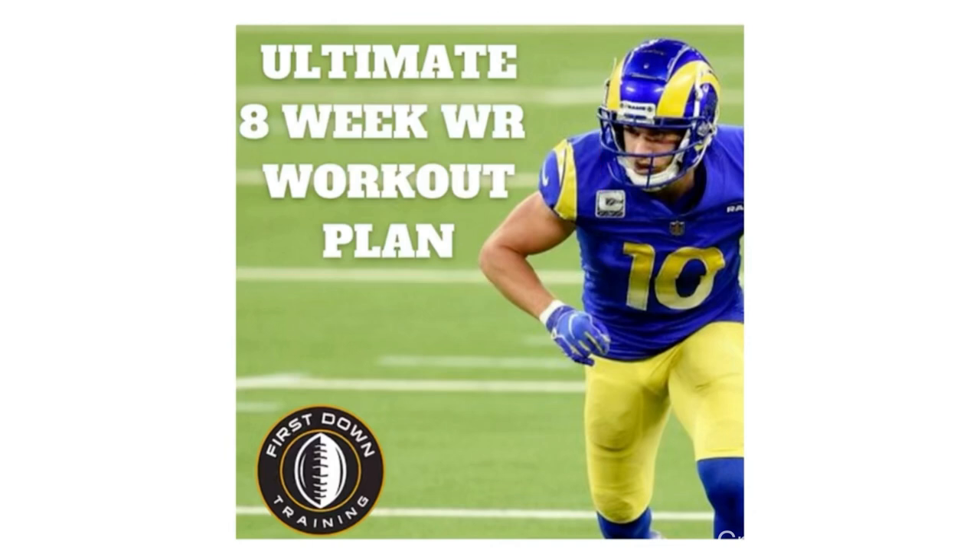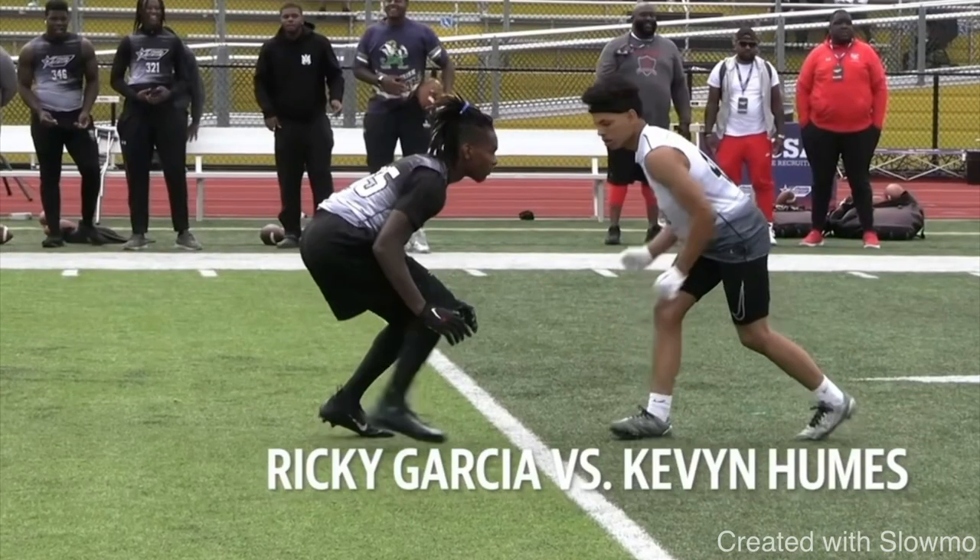It's 500 plus wide receiver drills and gym exercises all broken down with sets and reps for you. Very first link in that description below.